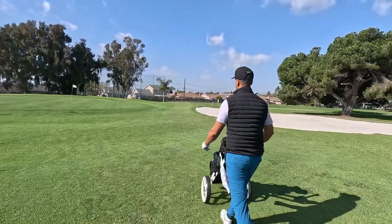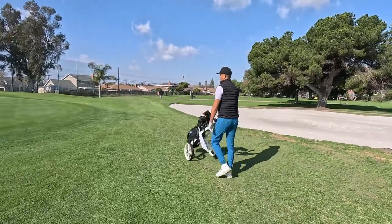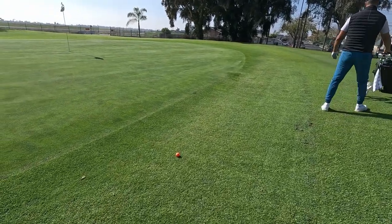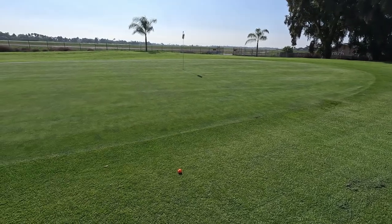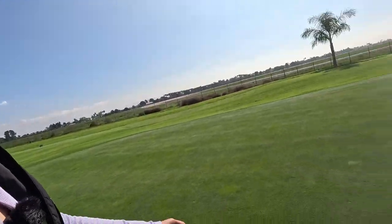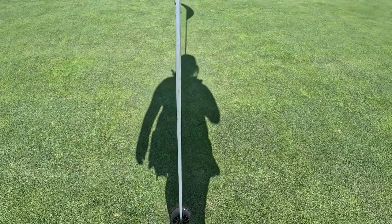If you get this eagle, this will be your first eagle and I have to listen to my wife for the rest of my life. Oh no, this is such a good position. There's the pin. This looks like it's a very slight left to right, so I kind of feel like if you aim just to the left of the cup, right around here.